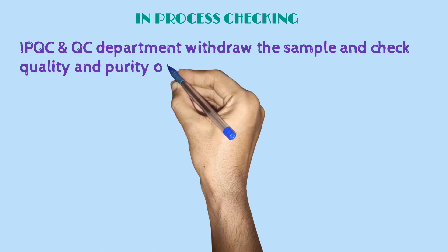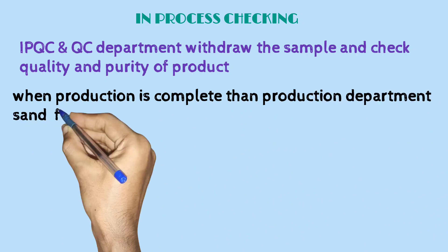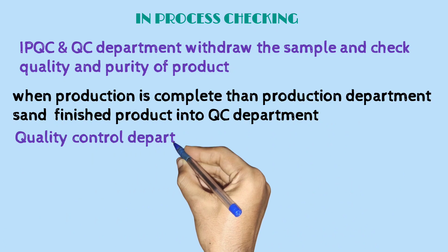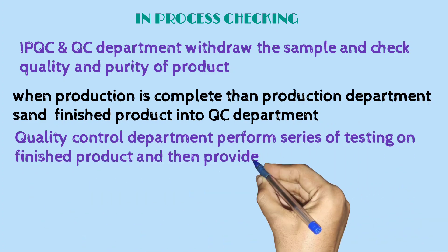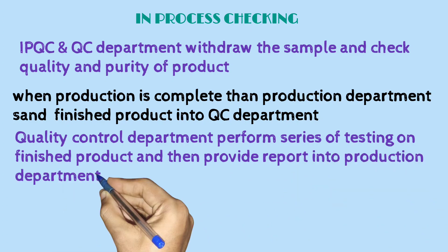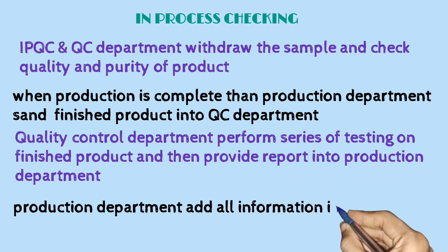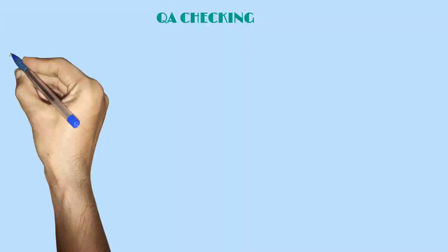During in-process checking, the IPQC and QC department withdraw samples and check the quality and purity of the product. When production is complete, the production department sends the finished product to the QC department. Quality Control performs a series of tests on the finished product and provides a report to the production department, which records all information in the BMR and sends it to the QA department.